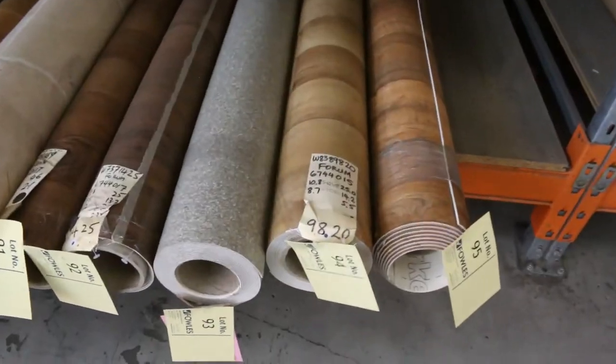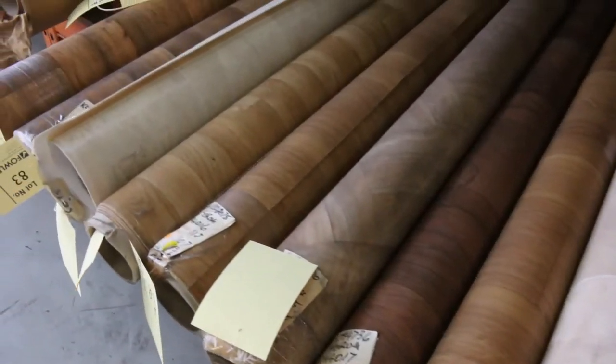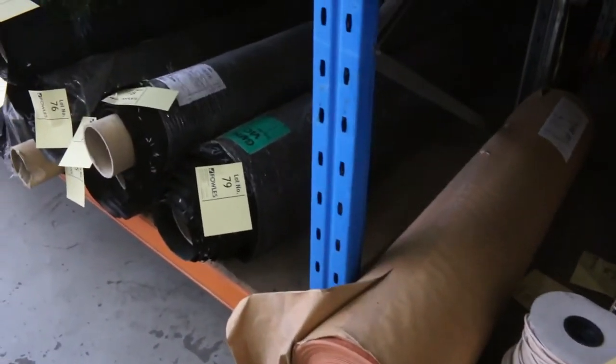Going through here now, heaps of small pieces of sheet vinyl as well, mostly in timber colours, and you're probably going to be about $20 a lineal meter on that stuff there — maybe less.